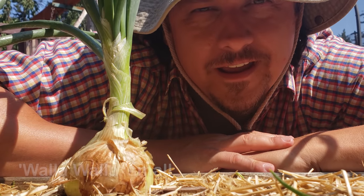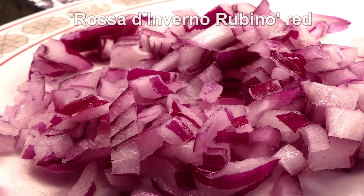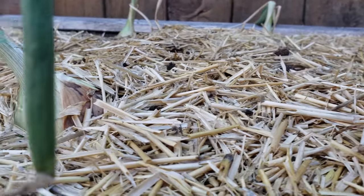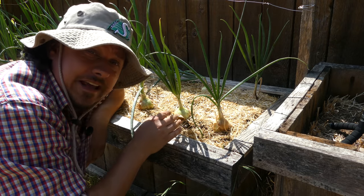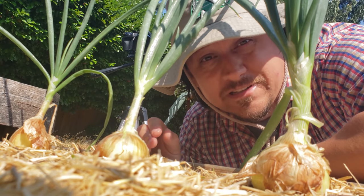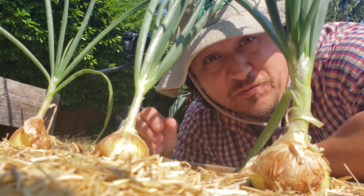Onions — much loved and somewhat misunderstood — layers and layers of pungent goodness that form the basis of nearly every dish. Onions are one of the most straightforward, low-maintenance, no-nonsense crops that you can grow, and yet they still give some gardeners trouble when it comes to getting reliable bulbs. Let's look at the entire process of growing the best onions possible, guaranteeing you that beautiful onion bounty.